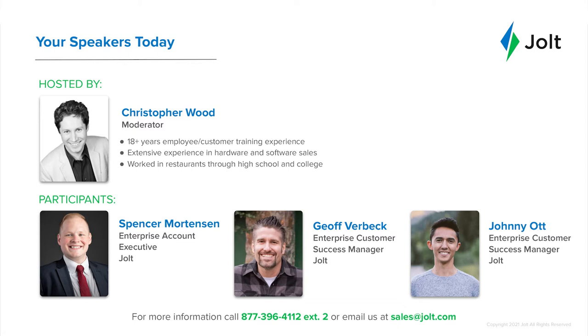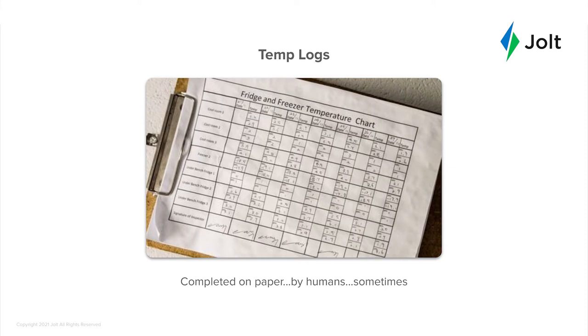My first question today is for Jeff. Could what my friend Jay lived through have been prevented by the new Jolt remote temperature sensor solution? Absolutely, 100%. It could definitely save Jay a significant amount of money and have prevented that. We hear Jay's story quite a bit. I even had a Chick-fil-A operator that was not really sure if he wanted to use our solution and didn't have anything in place at the time.